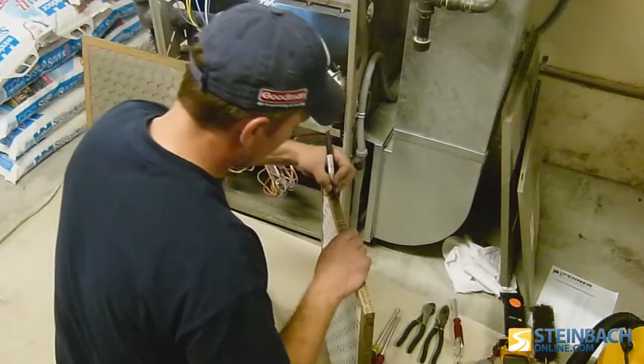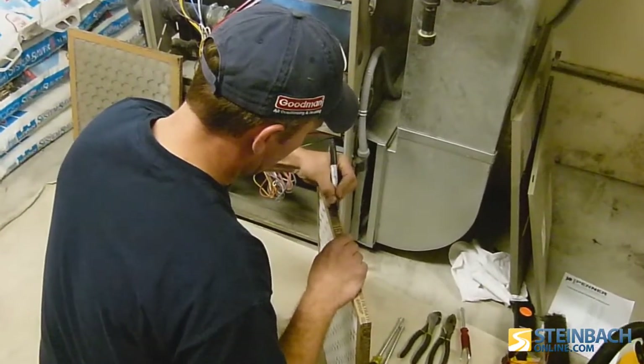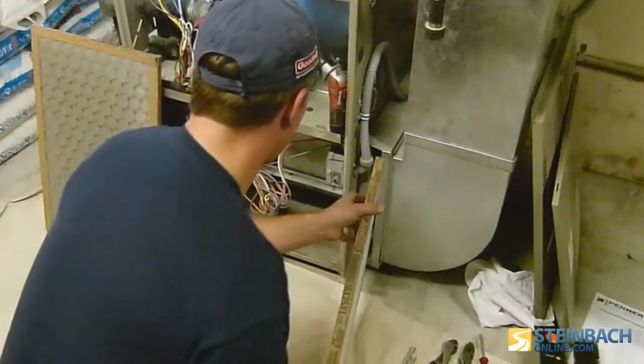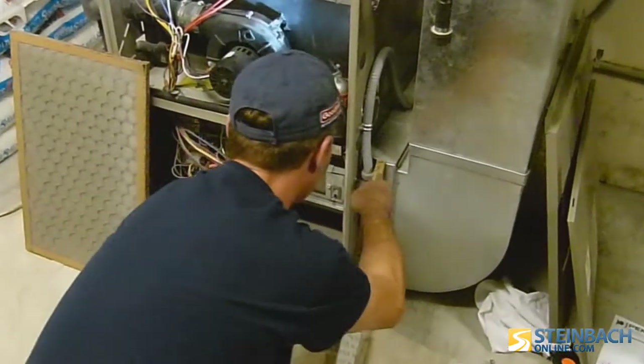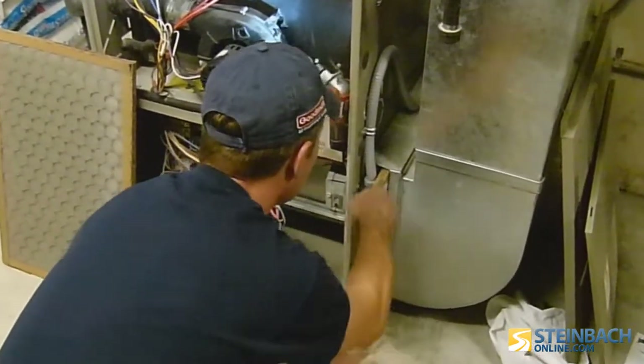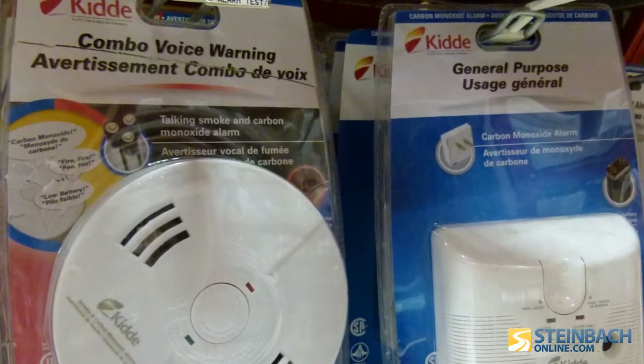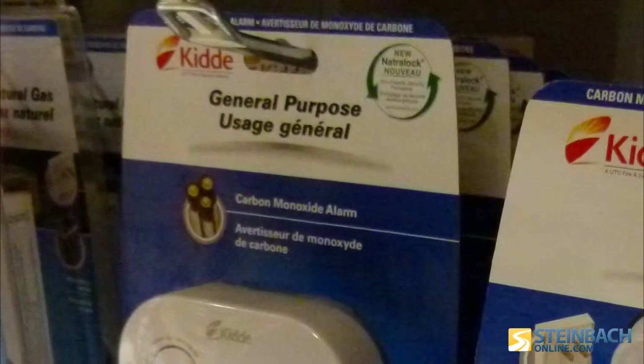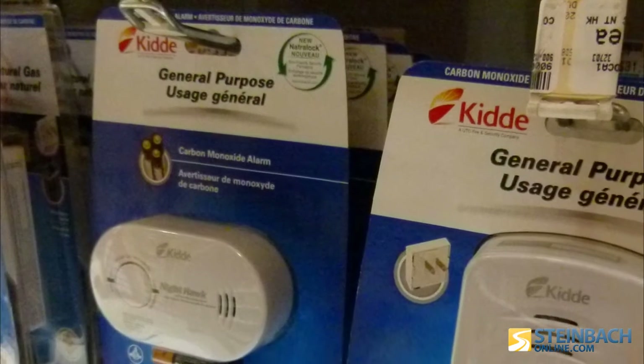Calliwert suggests checking your furnace filter once a month and changing it approximately every three months depending on the level of dust accumulation. While routine maintenance is essential for prolonging the life of your furnace, he says there is another piece of equipment that no home heated by natural gas should ever be without: a carbon monoxide detector. Make sure it has an expiry date and that it's within that expiry date — make sure it's a newer one.